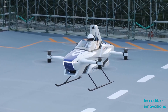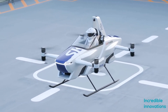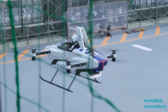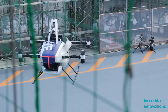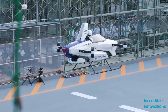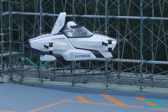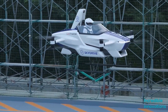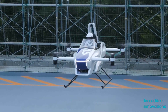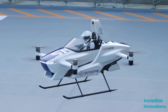For the public demonstration, the aircraft flew over Toyota's 2.1 hectare test field in the HR prefecture for about four minutes on August 25. The human pilot was at the controls, but a computer system took care of flight stability and safety. No other details are available at this stage.